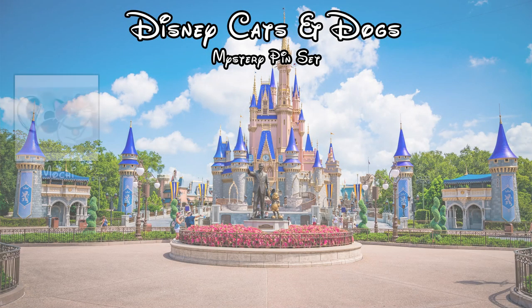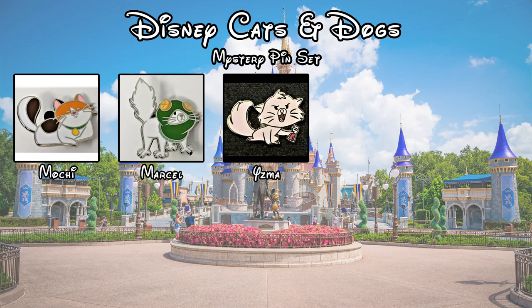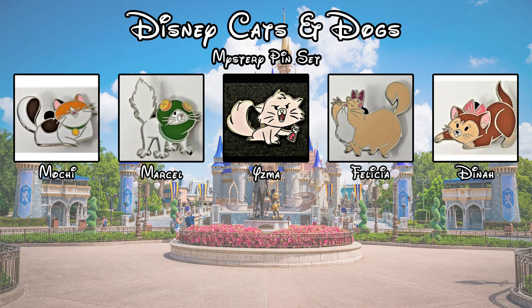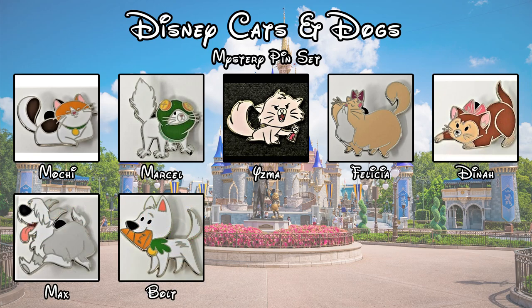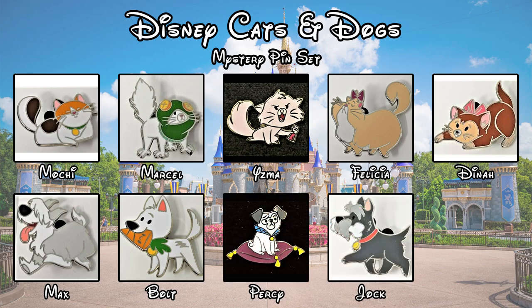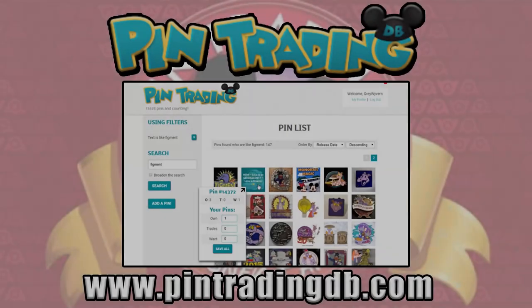The pins that we can get in this set include Mochi from Big Hero 6, Marcel from Princess and the Frog, Yzma from Emperor's New Groove, Felicia from The Great Mouse Detective, Dinah from Alice in Wonderland, Max from The Little Mermaid, Bolt from Bolt, Percy from Pocahontas, Jock from Lady and the Tramp, and Doug from Up.